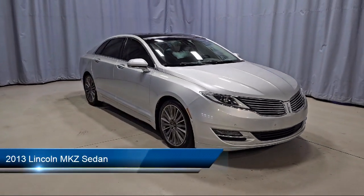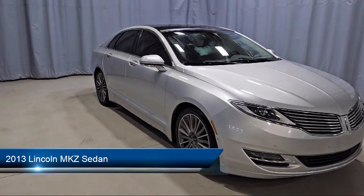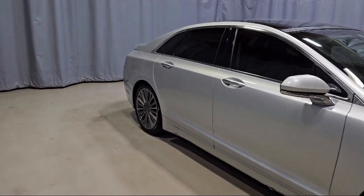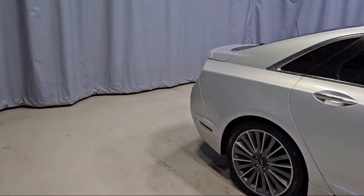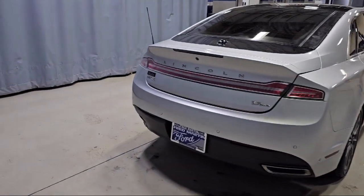It comes equipped with a garage door transmitter, wood door panel insert, leather steering wheel with auto tilt-away, wood dashboard insert, keyless entry, and Sirius XM satellite radio.